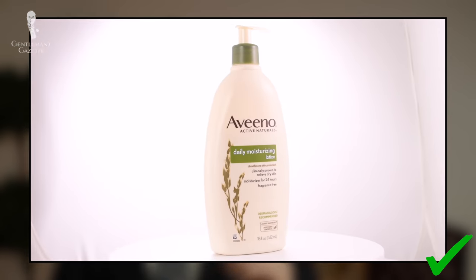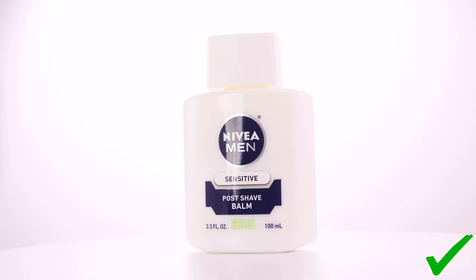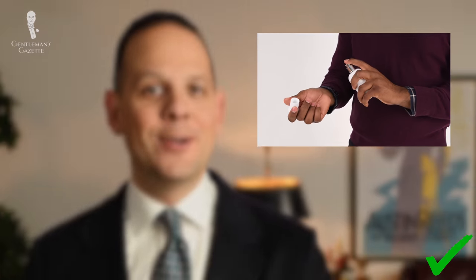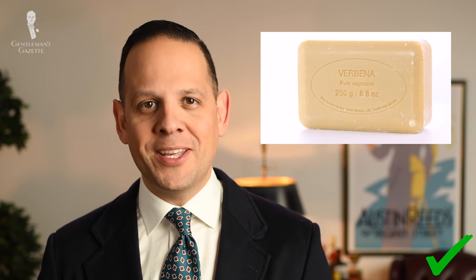Welcome back to the Gentleman's Gazette. In today's video, we discuss our team's favorite grooming products that we've used for years, and this video is a hundred percent not sponsored. We just like these products, we've used them, and we pay for them with our own money.